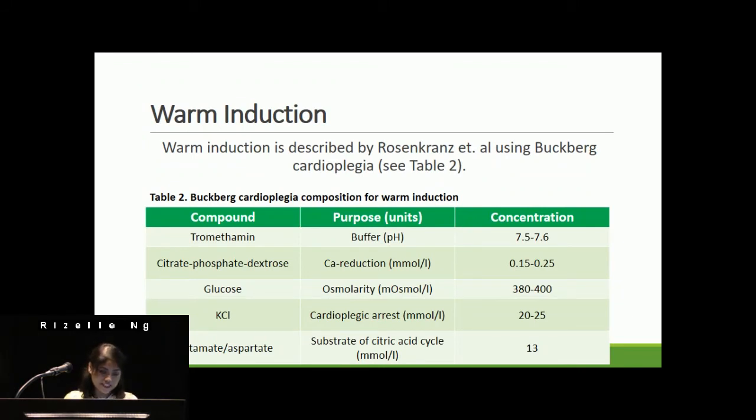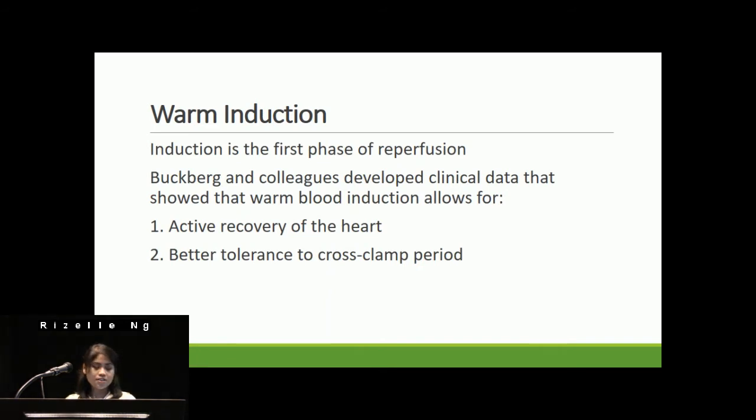Rosencrantz and colleagues developed warm induction using Buckberg cardioplegia. The components of Buckberg cardioplegia include potassium as the arresting agent, and key here are the amino acids glutamate and aspartate. These amino acids replenish Krebs cycle intermediates that are depleted in ischemic hearts. Warm blood cardioplegia induction was based on the theory that the first dose of cardioplegia to the heart, when deprived of blood flow, was really the first phase of reperfusion. Buckberg and colleagues' clinical data showed that warm blood induction results in the active recovery of the heart and improved the heart's tolerance to the subsequent period of ischemia.